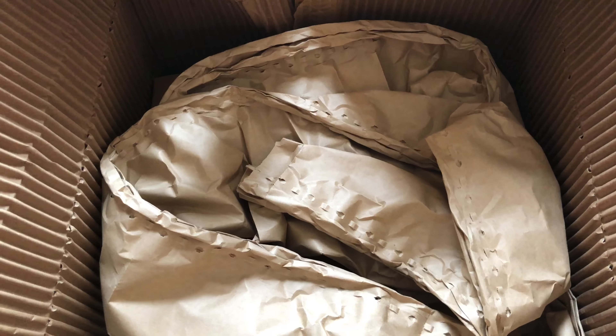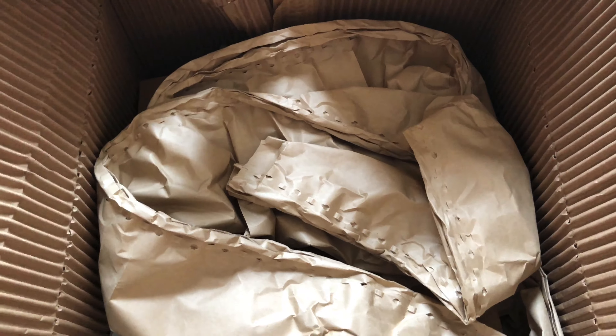Just to be completely clear, I do pay for the subscription — it's not sent to me for review. I love it and I have no problem paying for it. I just think it's great.